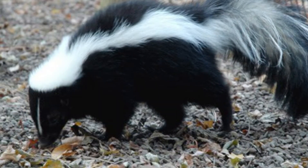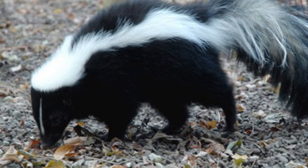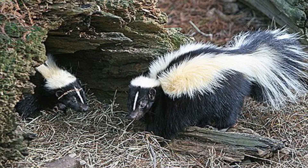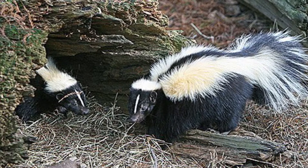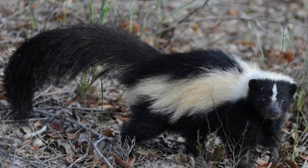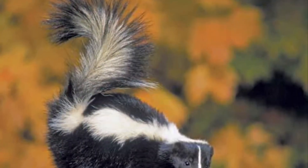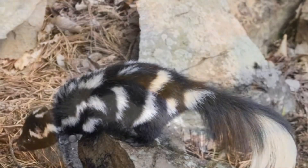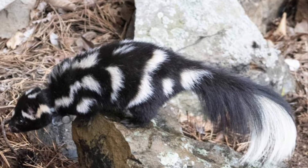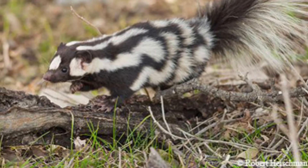Now let's talk about the differences. First up, the striped skunk is bigger. Striped skunks weigh 1.25 to 6 kilograms, or 2.8 to 13 pounds, and are about 51 to 71 centimeters, or 20 to 28 inches long including the tail, and stand up to 25 centimeters tall. Spotted skunks, on the other paw, weigh about 1.3 pounds and are about 33 to 56 centimeters, or 13 to 22 inches long.